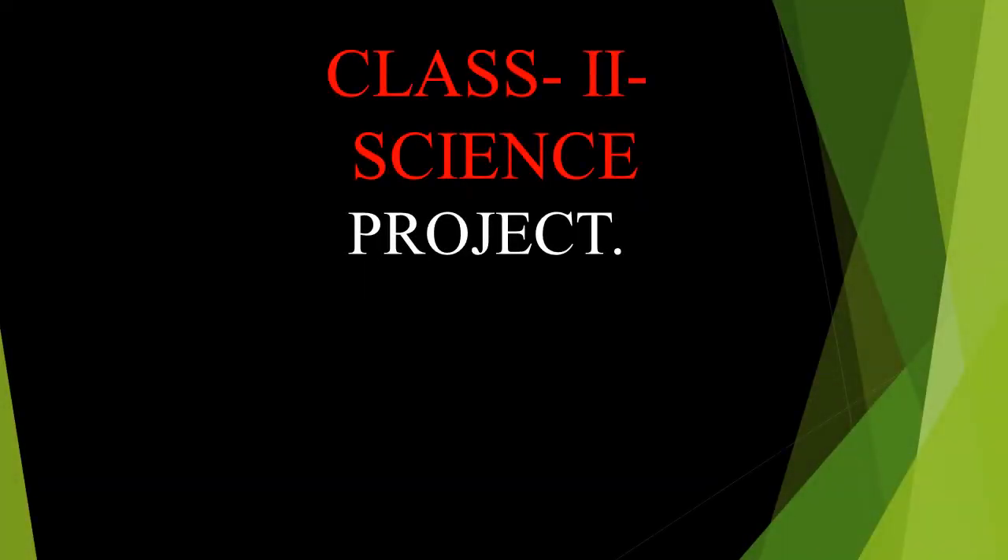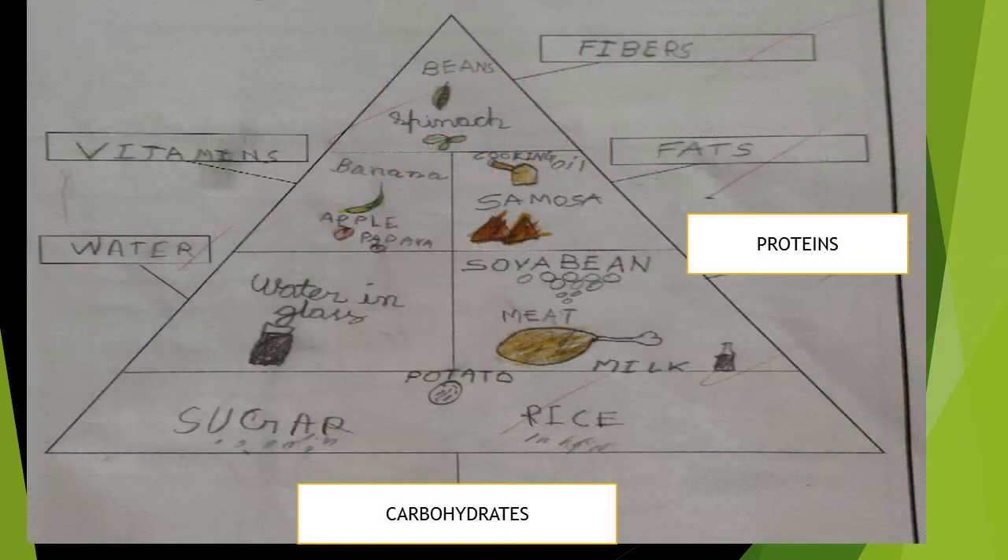Good morning, dear students. Today we will do the project work. Open your science project book. This work we completed before vacation. Who didn't complete, you can see and complete the work.